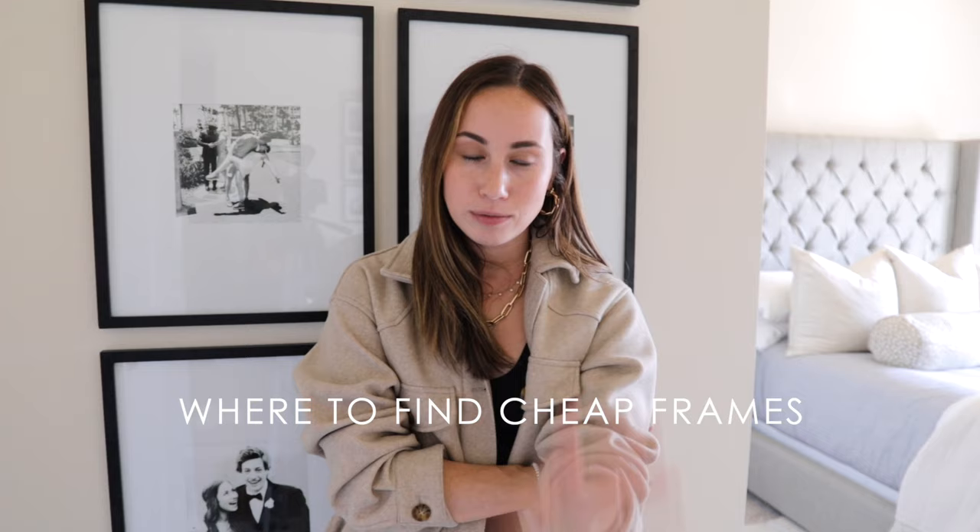First is where I find cheap frames — I have frames all over my apartment and I've searched everywhere for them, so I really know the best places to go. Number one is obviously IKEA. You cannot beat their frame prices. However, I think IKEA frames are so obvious because they have a very specific size mat. So whenever I get an IKEA frame, I always replace the mat so it looks a lot more custom, but they by far have the cheapest frames.